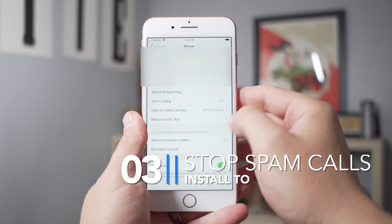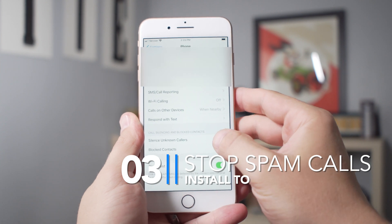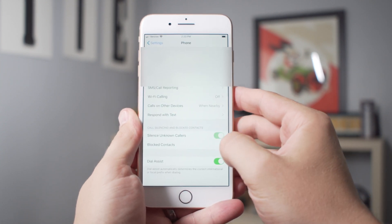Are you sick of getting all those spam calls, those robo calls that interrupt your day and really annoy you? iOS 13 has a new feature that lets you silence unknown callers. This is a great way to cut down on call spam that keeps interrupting your day, and it will prevent those calls from even hitting your Apple Watch, which is a nice feature.